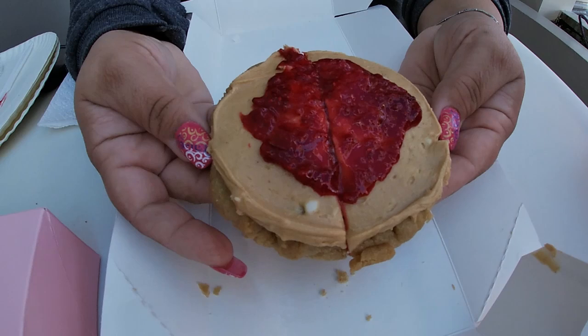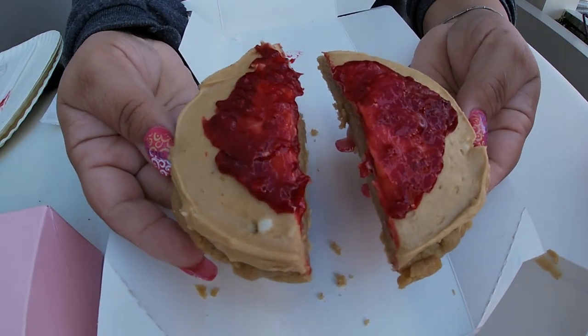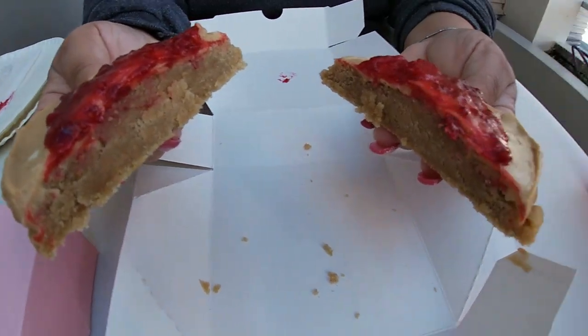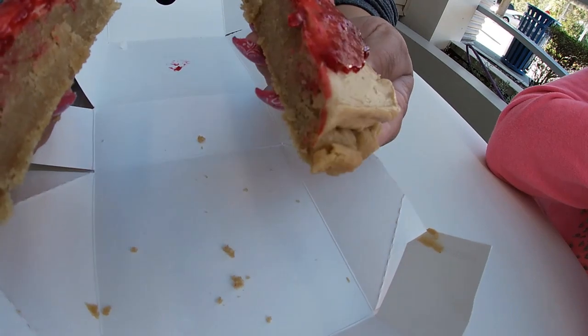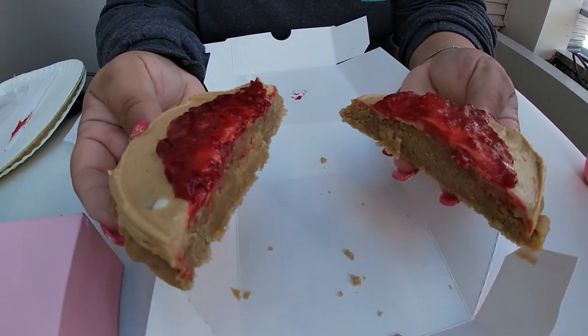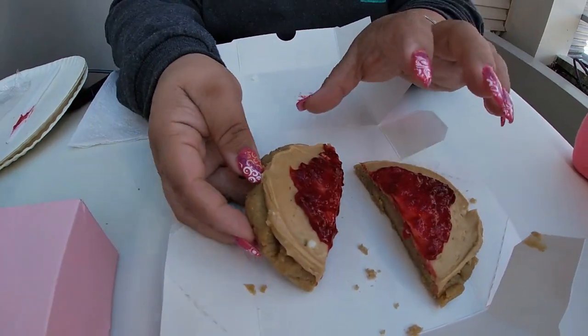We had to spread out the jam. We actually went inside the service plaza here and got ourselves a knife so we could spread the jam out a little bit more. Let's see what the inside looks like. Their insides always look so gooey — I guess they should be called gooey cookies, not crumble cookies. Although there are some crumbs too.